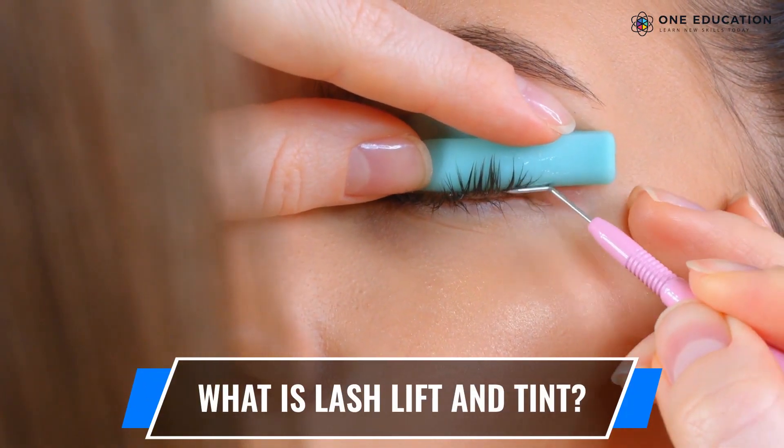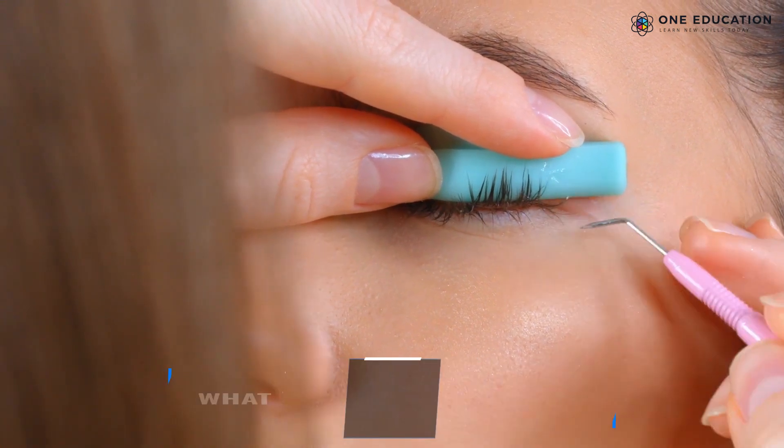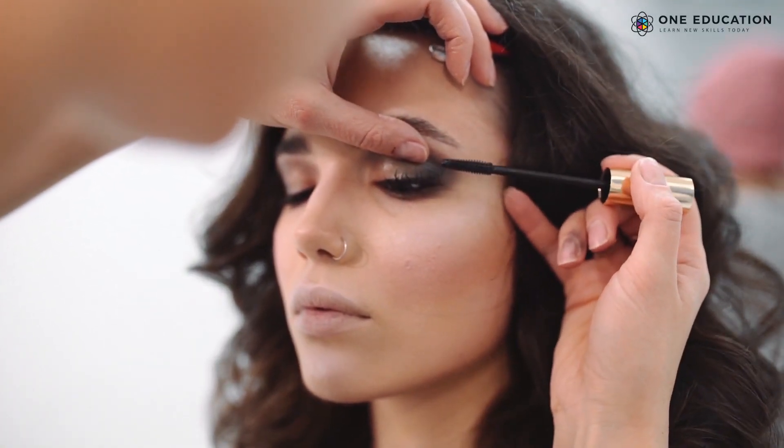Lash lift is a process of curling eyelashes from base to tip, and lash tint is an artificial dye to color lashes.